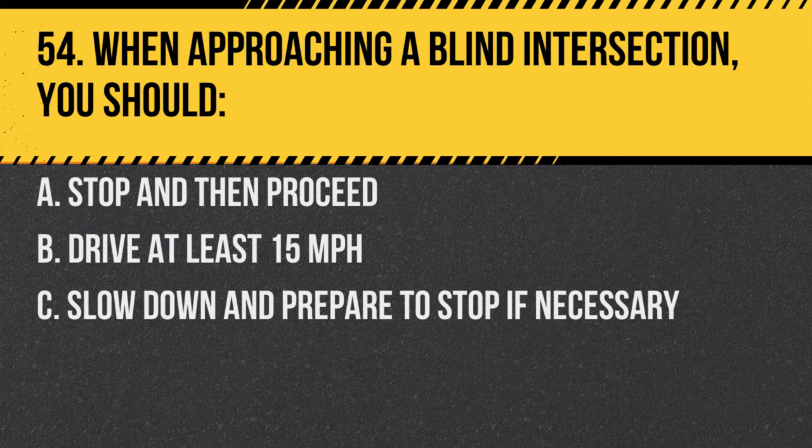Question 54. When approaching a blind intersection, you should: A. Stop and then proceed. B. Drive at least 15 miles per hour. C. Slow down and prepare to stop if necessary. Answer: C. Slow down and prepare to stop if necessary. Be cautious and alert.